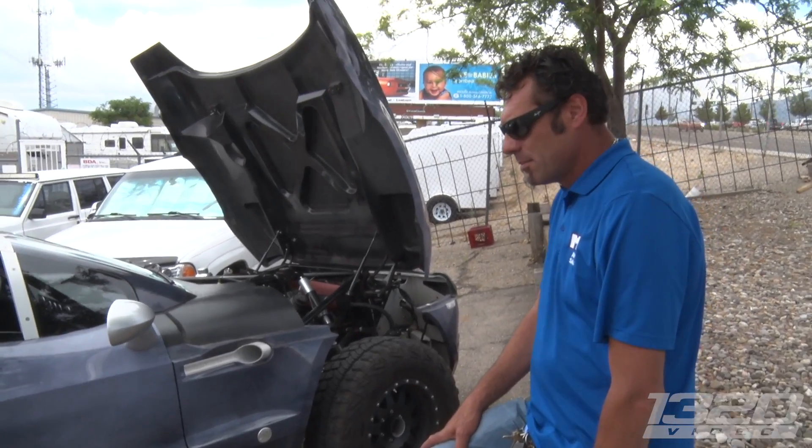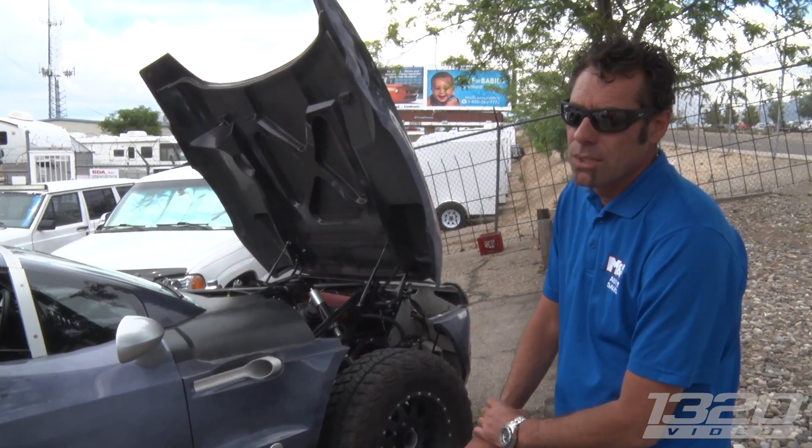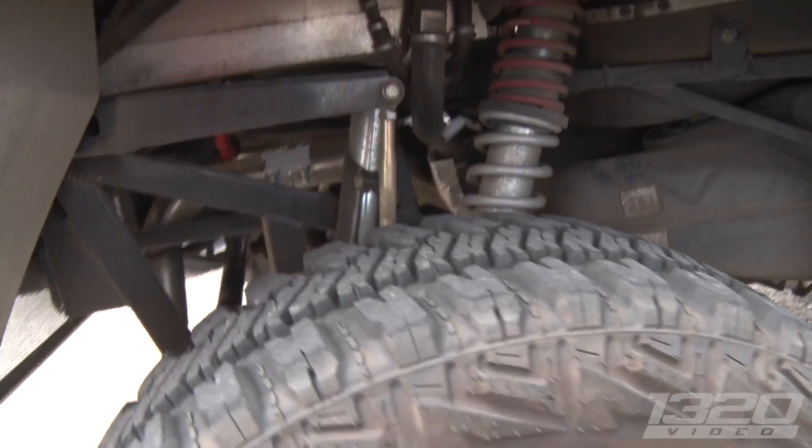How much is it? $38k, they claim. Really? So it's basically a car, pretty much, weight-wise. 18 inches of wheel travel. Does it? Yeah, oh my gosh.